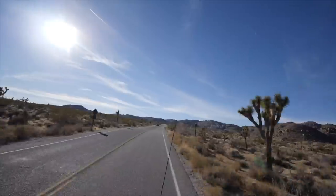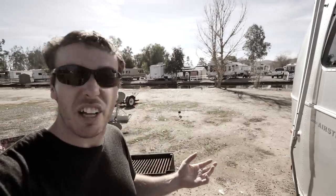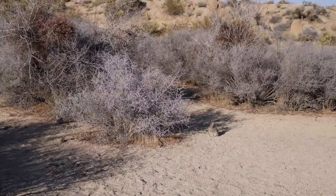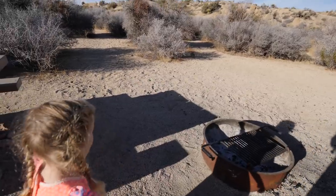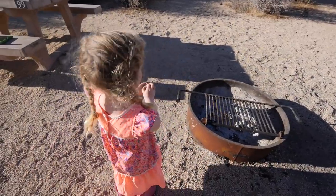We've made it to our boondocking spot here in Joshua Tree National Park with no hookups whatsoever. But just five hours ago we had water, electric, and sewer at the RV park we were at. At a typical RV park you're not going to see too much wildlife — we do see ducks, but that's about it. There's definitely wildlife at boondocking sites, totally depends on the area. Look at that rabbit, Hensley! No, we're not going to grab that rabbit and we're not throwing rocks at him.